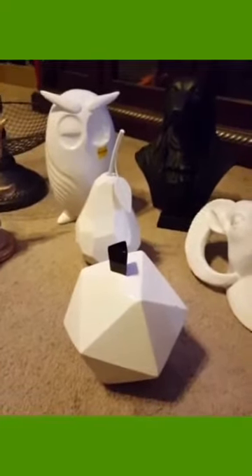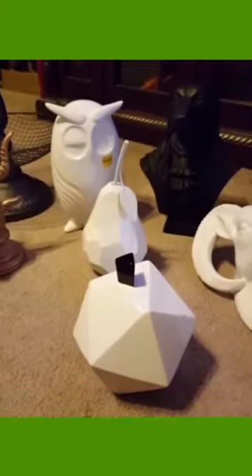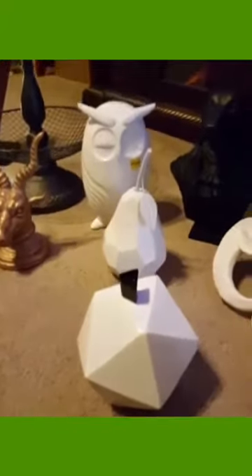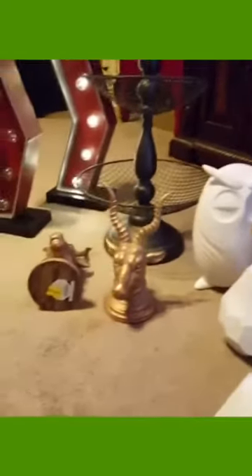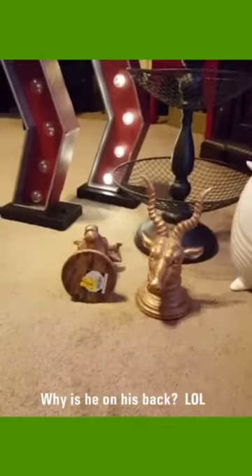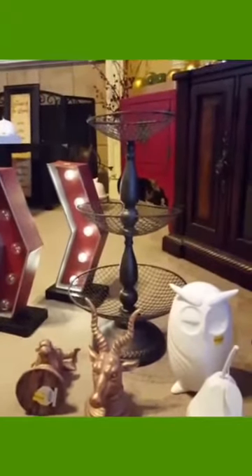Starting with the front item, which looks like an octagonal or leaf-shaped apple or some type of fruit. The second one is a pear, and there's an owl in the back. I paid $1.40 for the first two and $2 for the owl. I also have two items — one laying on its side — and they just made a statement. They were regular $14.99 and I got them for $1.50 each.